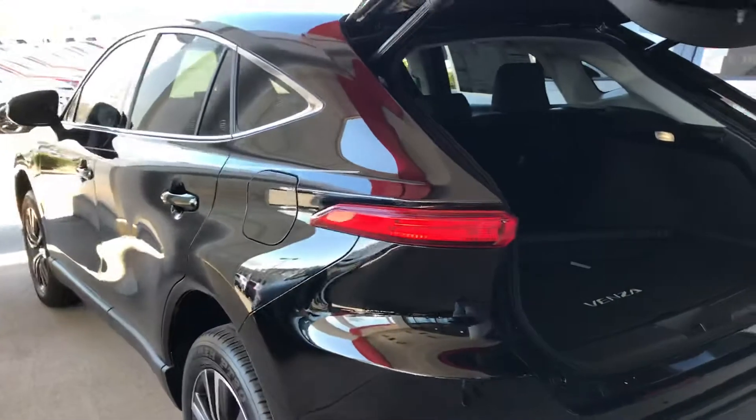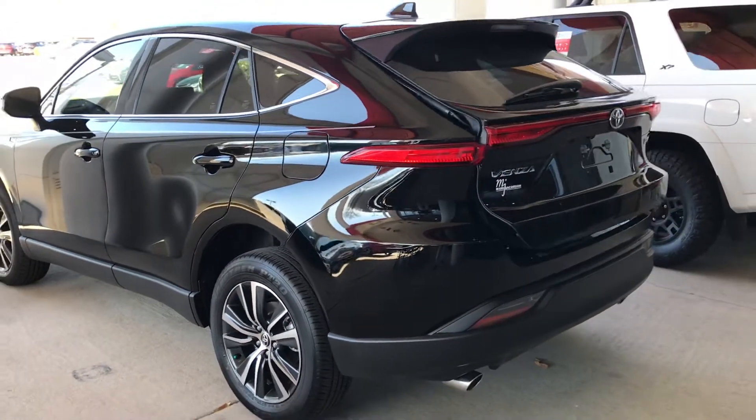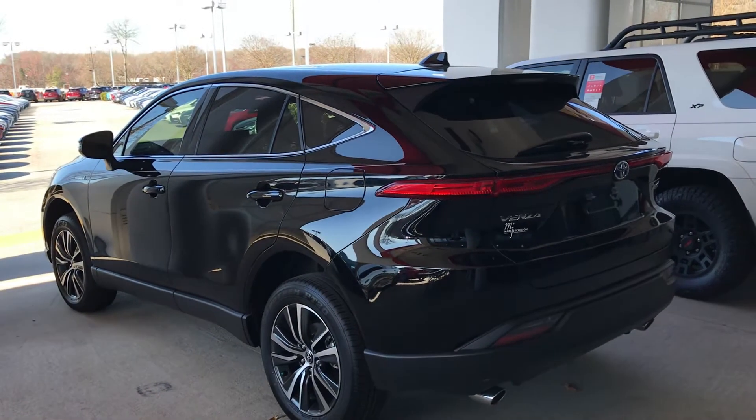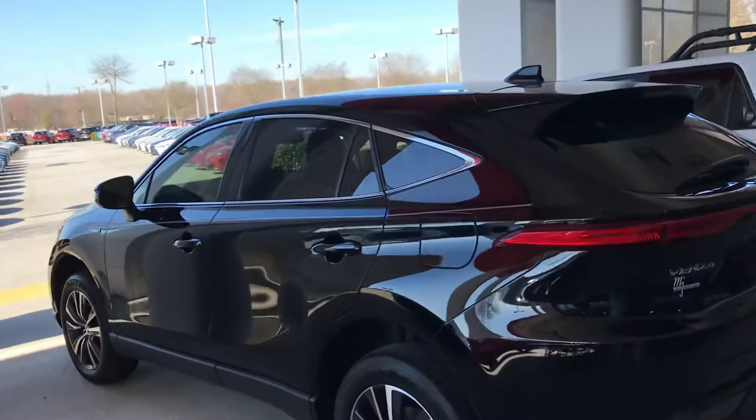It comes in XLE and Limited trims. The Limited comes with a moonroof — all glass on top.